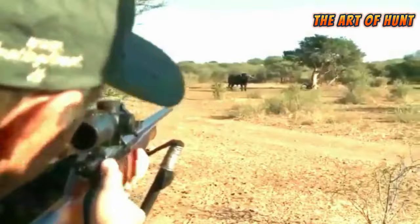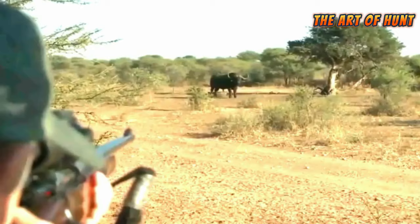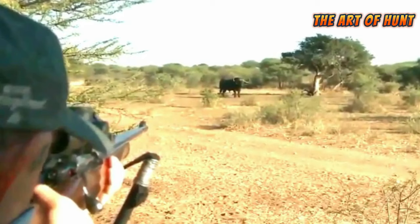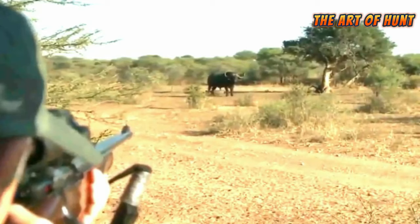Based on recognition of its environmental importance and its role in maintaining the natural balance in ecosystems, the African buffalo is one of the largest land animals in Africa. It is found in various wild areas in Africa.